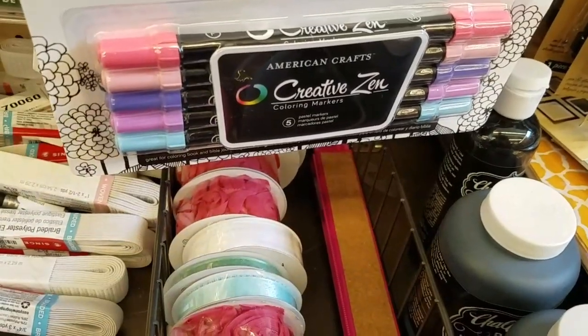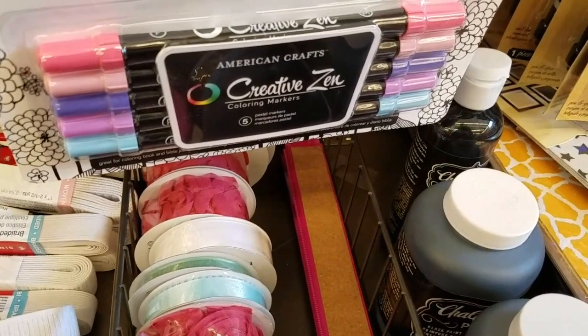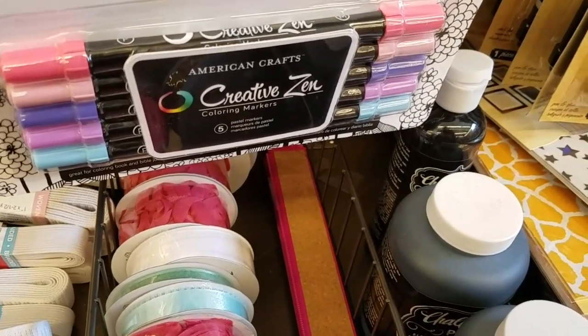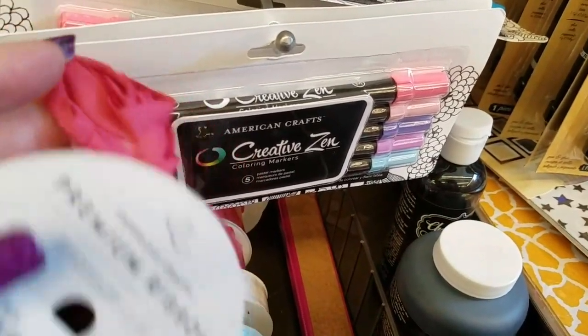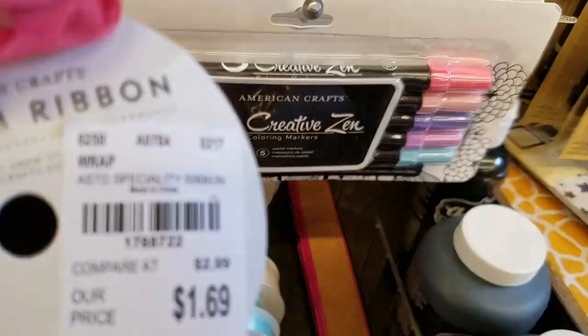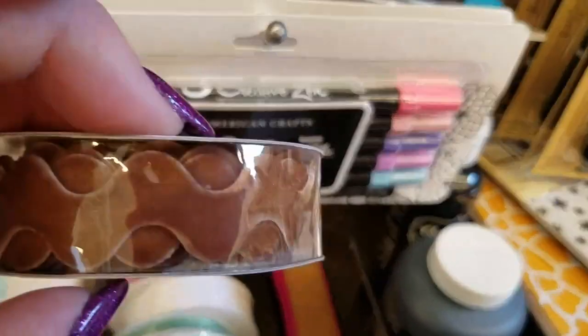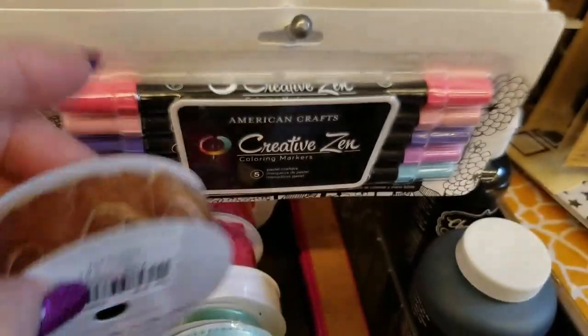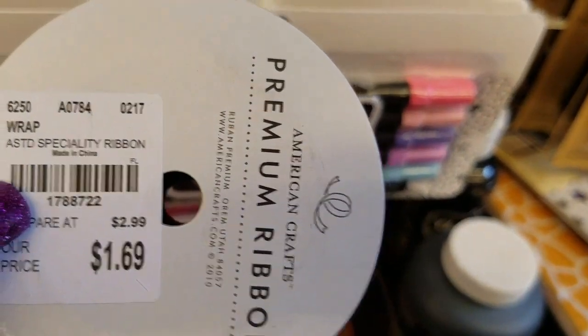I should have actually opened one of these for you guys to see what it looks like. Let's see if I can do that. See how pretty that is? They're calling it crimson — there's your number on that. There's another brown for $1.69.